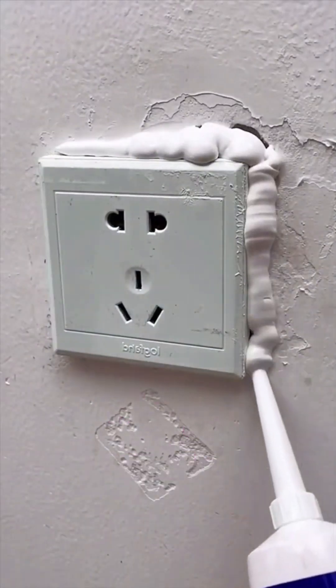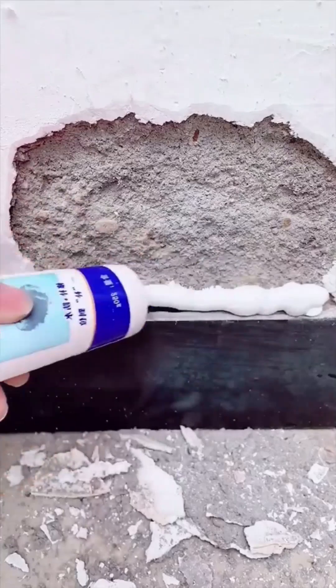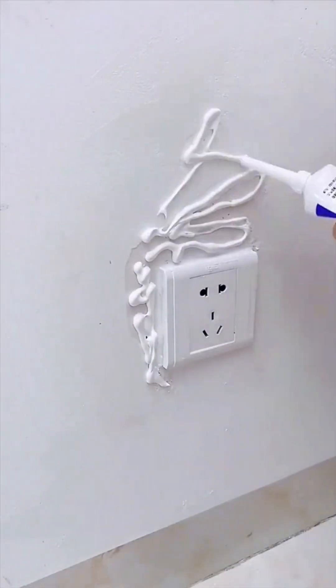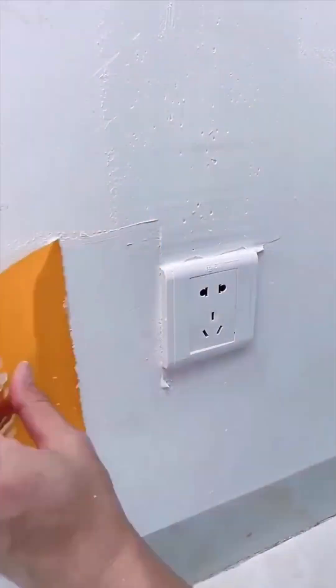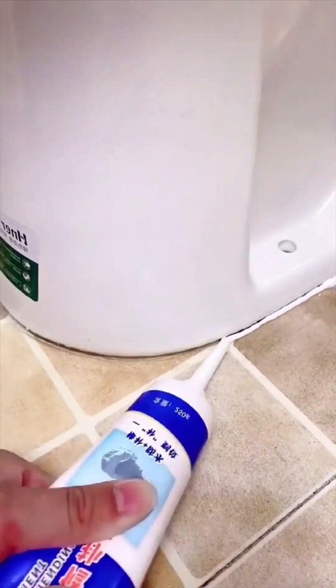Renter friendly hacks: before you lose your security deposit for holes in the wall, try this. This is a three-in-one small hole repair kit. Just apply the spackle, smooth it out with the putty knife, let it dry, then sand off the excess. Bonus: I use my twisting paint wand to paint over it without pulling out the paint can or a brush.